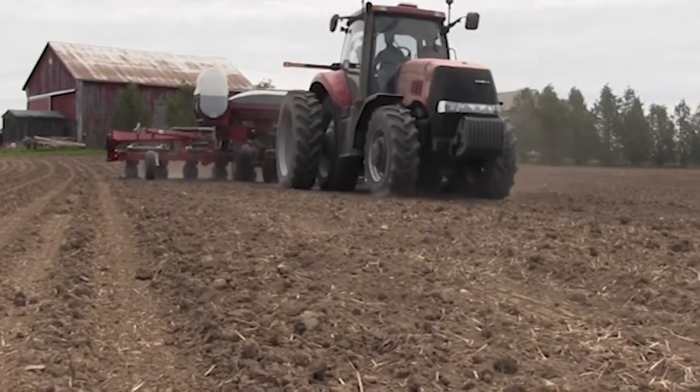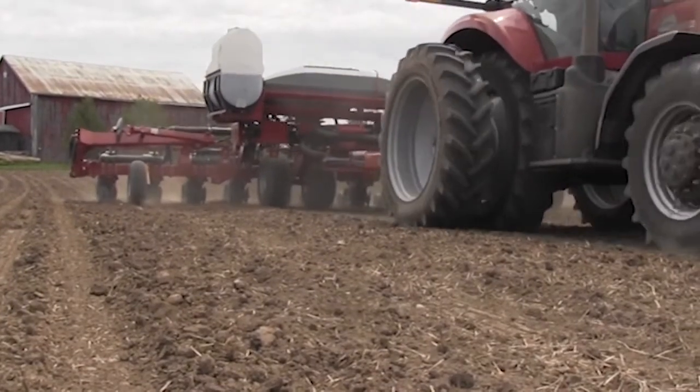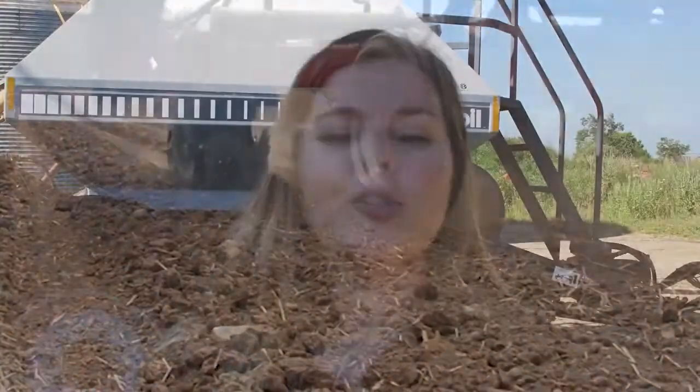Ontario grains are generally planted in the spring once the soil warms up. Seeds need soil temperatures to be around 12 degrees Celsius before they begin to grow, so Ontario farmers will wait until the soil and weather warms up to plant their seeds. Grains also need other things in order to grow — they need sunlight, water, and plant food or nutrients in order to begin germinating in the ground.